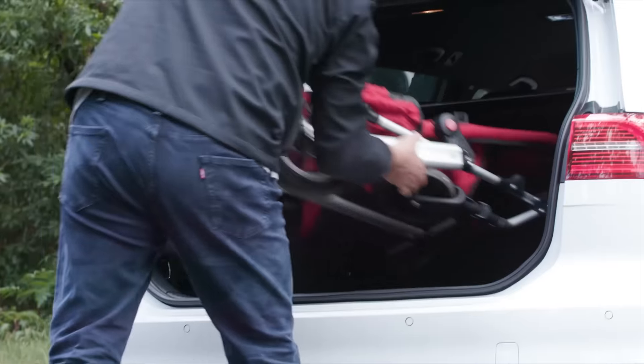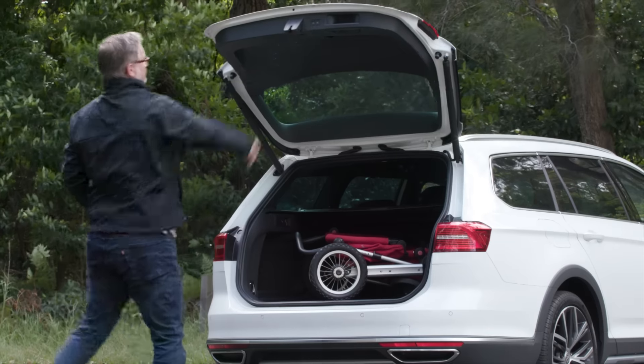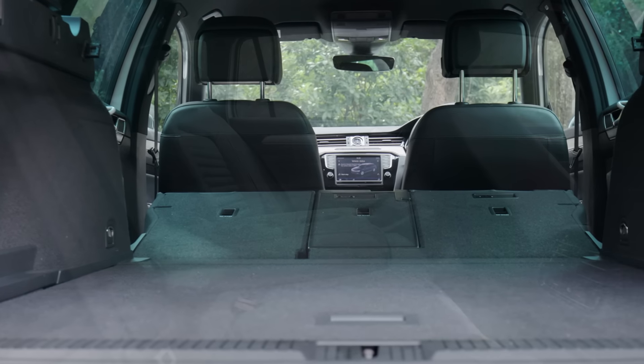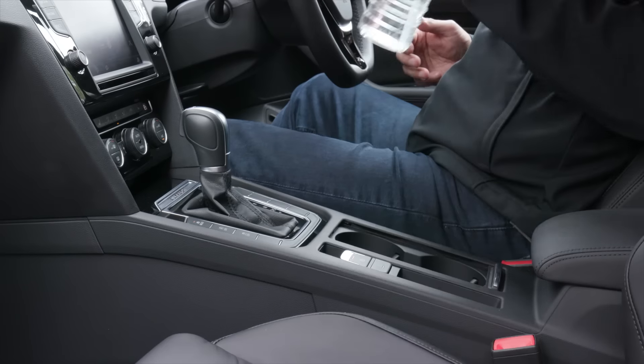Even with the rear seats up, the Alltrack has more room inside it than Volkswagen's large Touareg SUV. And with the seats down, it's got more room inside it than a Hyundai Santa Fe, though it falls a few litres short of its nearest competitor, the Subaru Outback.